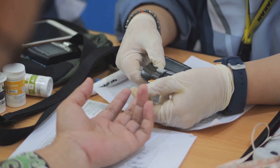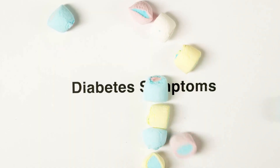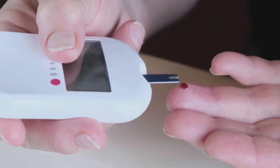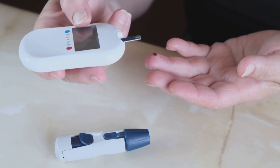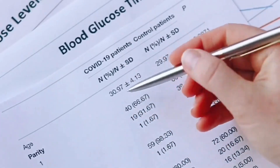Lab values: normal fasting glucose is 70–99. Diabetes is diagnosed at 126 and above. A1c goal is less than 7%. For DKA, glucose is above 250, ketones are present, and acidosis with low pH.